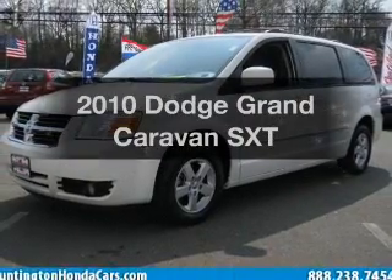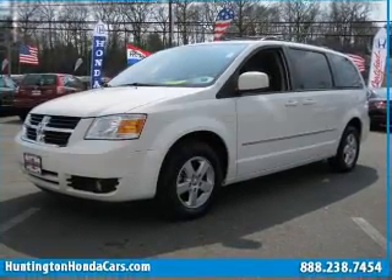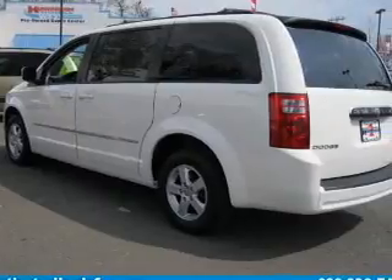Presenting the 2010 Dodge Grand Caravan. Travel the roads in style and comfort in this great vehicle.